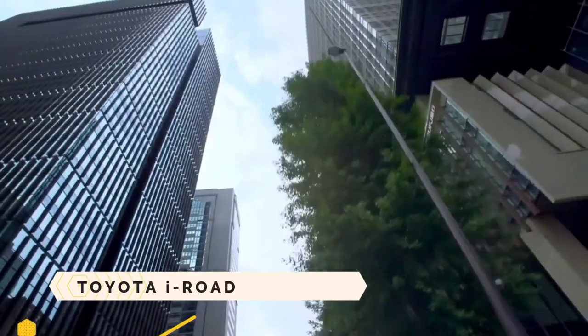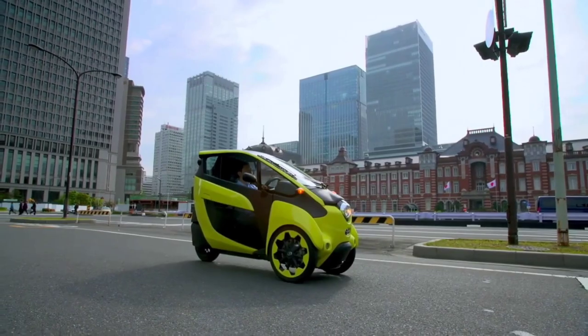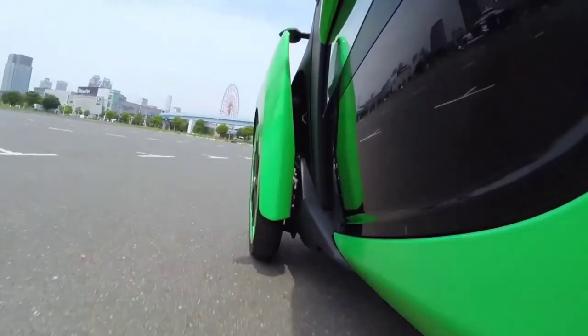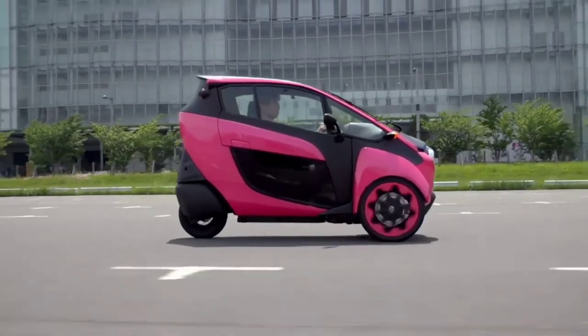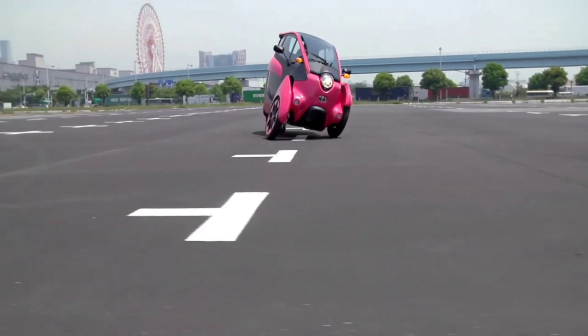Toyota I-Road. The Toyota I-Road, an electric personal vehicle, glides gracefully through urban environments like a ballerina. It is a masterpiece of transportation design — you won't find a driving experience like it.